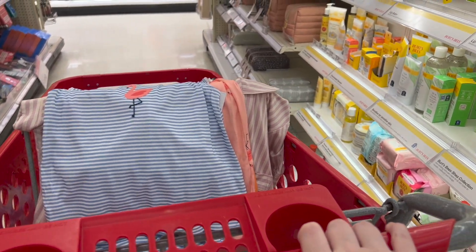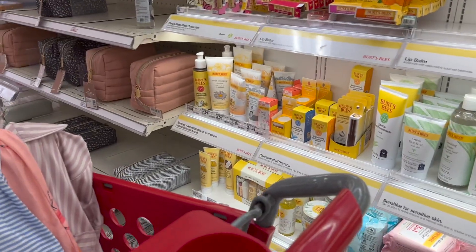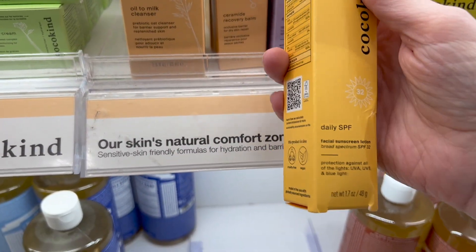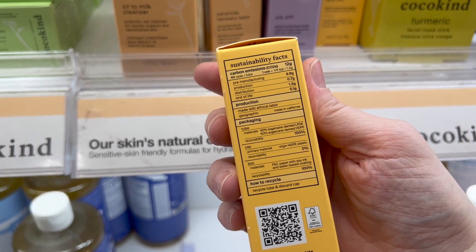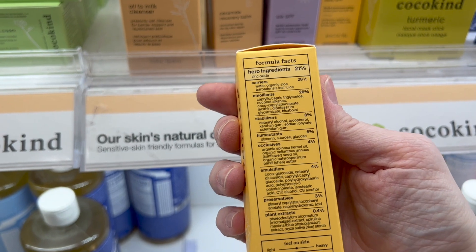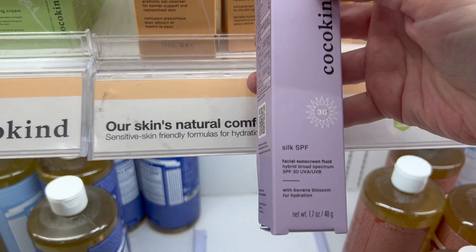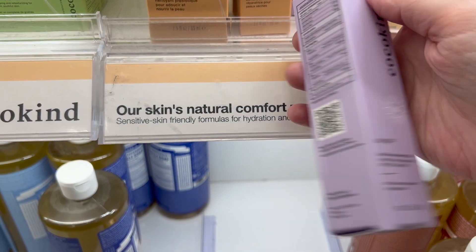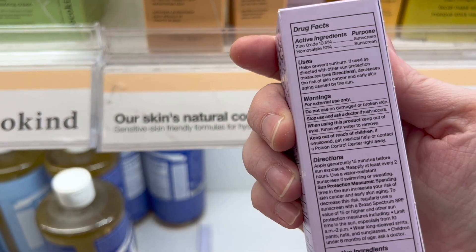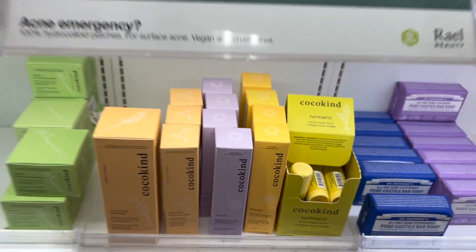Let's go further down the aisle. Anything in Burt's Bees? No. Cocokind — never tried their sunscreen. This one is a mineral zinc oxide sunscreen and they give you a lot of facts about what's in it, but again no price points. There's another one — a Silk SPF. This one is a hybrid. I love a hybrid sunscreen. Has anybody tried these? This one was a hybrid sunscreen. No price though.